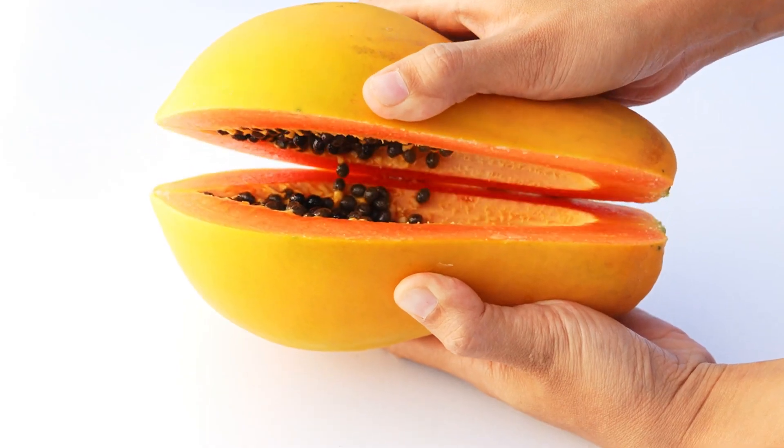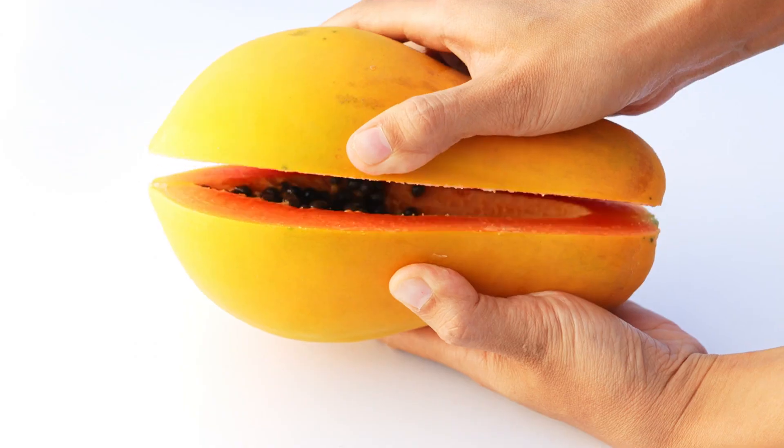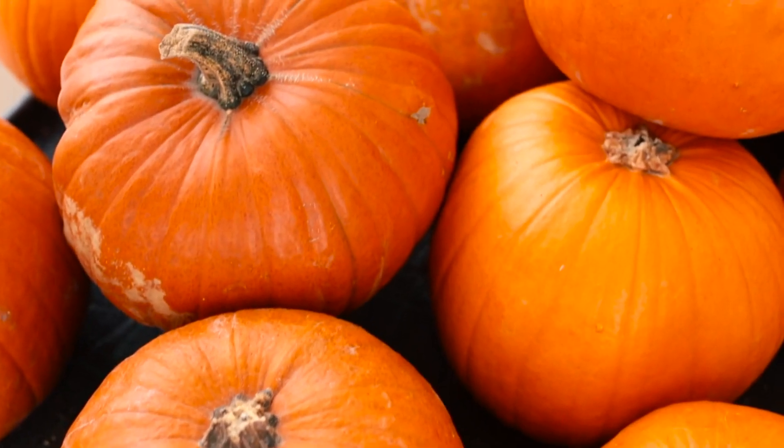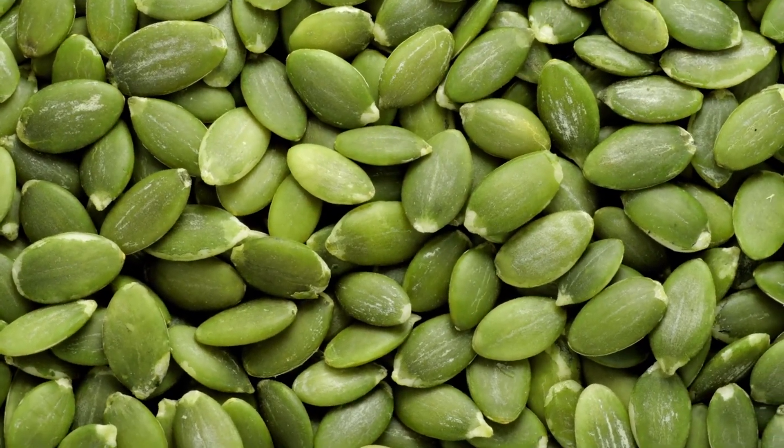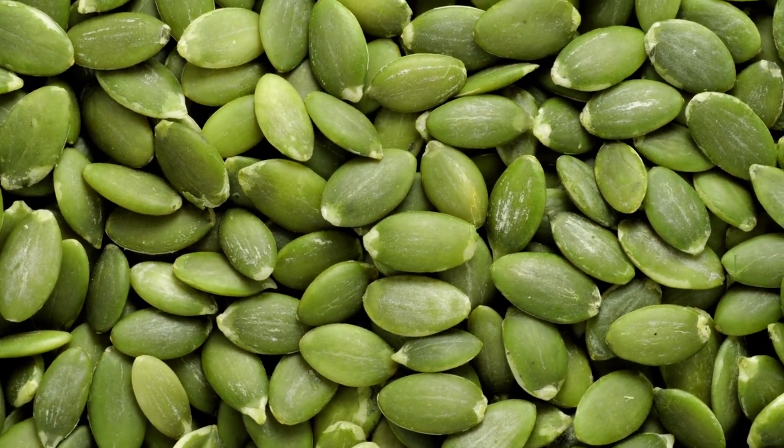Papayas are rich in vitamins A, C, and E, plus an enzyme called papain, which acts as a natural exfoliator. Pumpkin seeds are a great snack. They're loaded with zinc, which protects your cell membranes, maintains collagen, and promotes skin renewal.